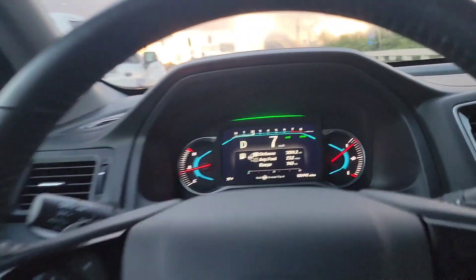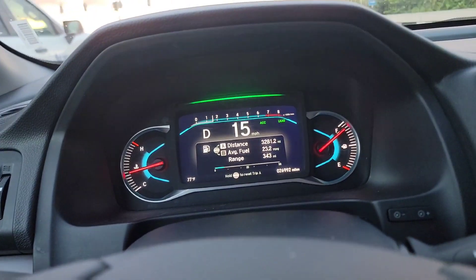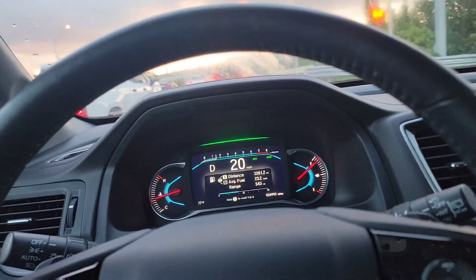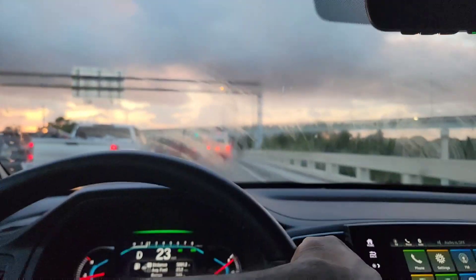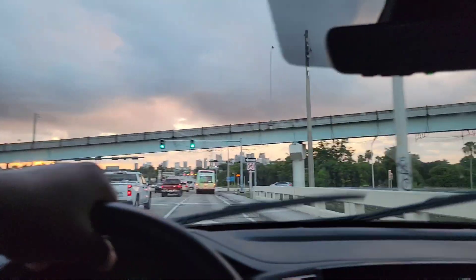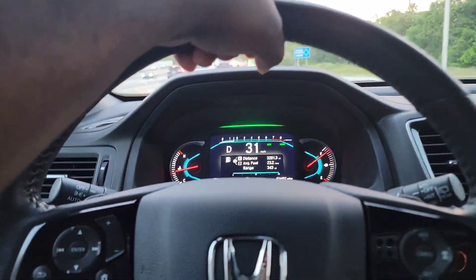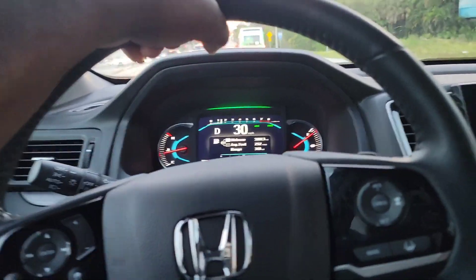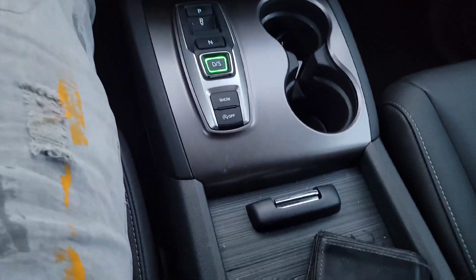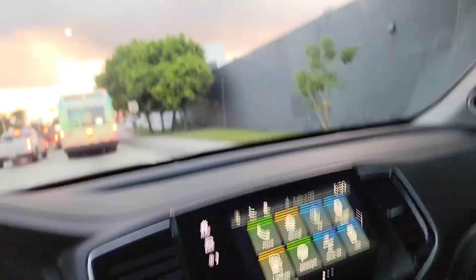It drives nice. I love the digital gauge — you don't have to go by the old odometer anymore. It's a nice, comfortable vehicle. You have all this space right here. Sorry you can see all my wallet and stuff, but there's a lot of storage space.